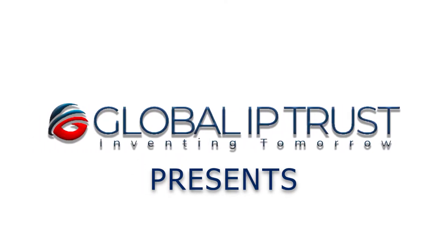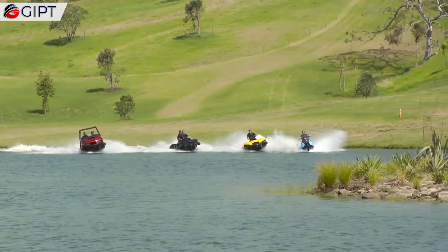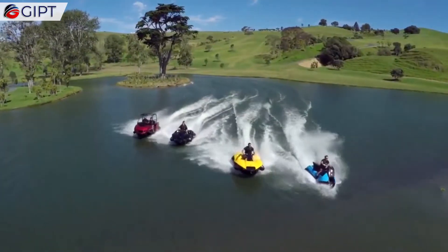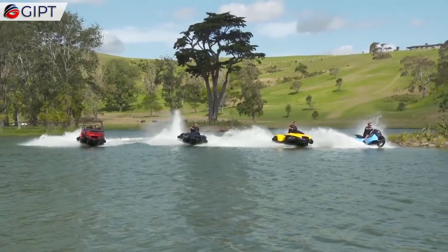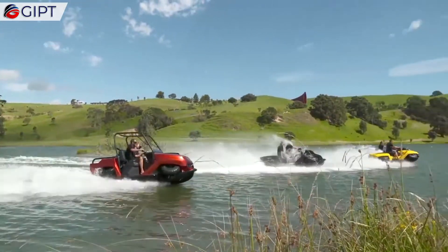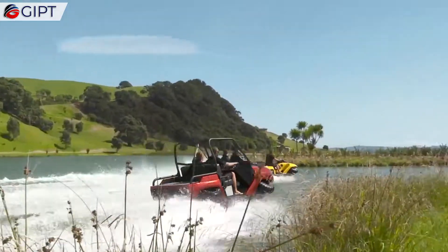Global IP Trust presents The Gibbs Amphibians — amphibious vehicles. These are the Gibbs Amphibians: versatile and compact, yet powerful vehicles that can exceed 30 mph on water and also reach standard speeds on land.